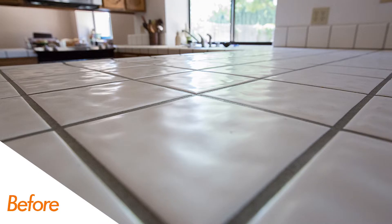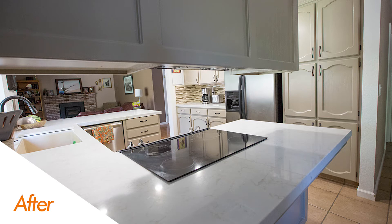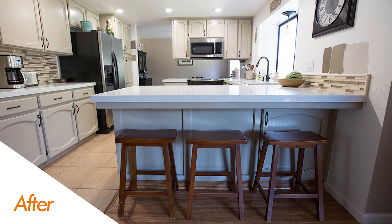First, right off the bat you're going to notice this stunning new Bedrosian's Quartz Arlington White countertop. I love the way that this marble-simulated quartz really looks beautiful and ties the whole design together with that marble veining that you see.